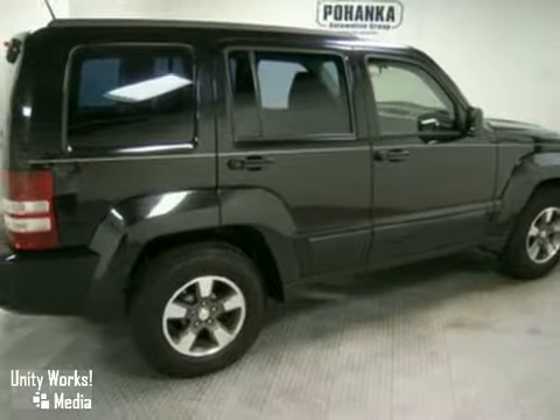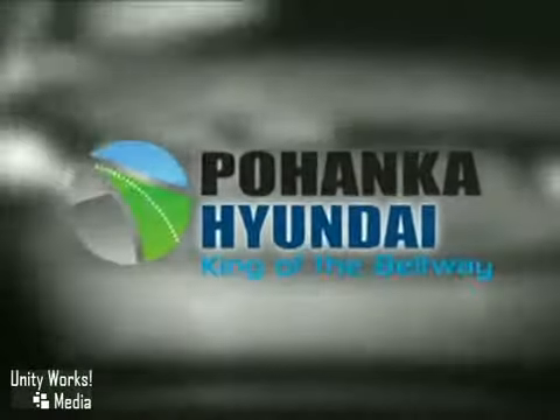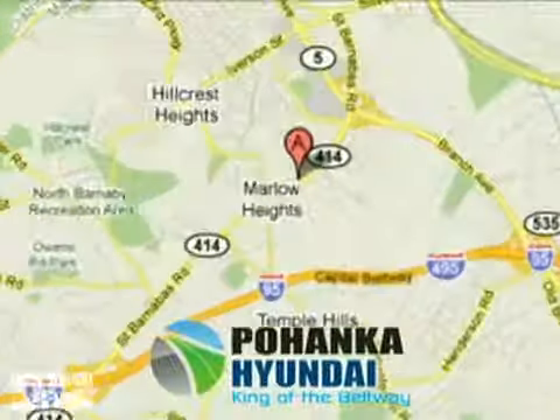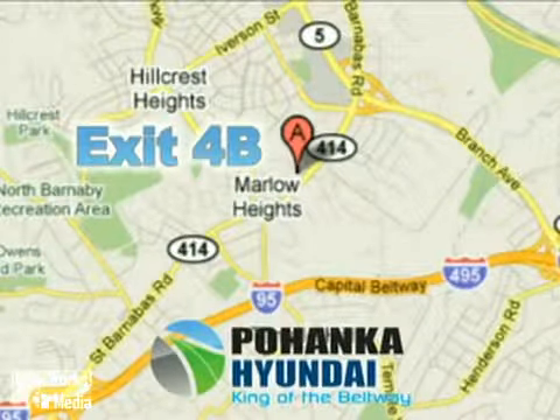Come in and take a look for yourself. Visit Pohenka Hyundai, King of the Beltway today. We're conveniently located on the Capitol Beltway at exit 4B.